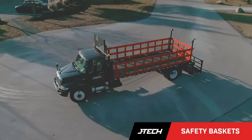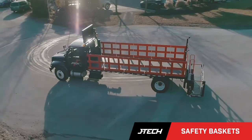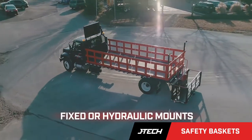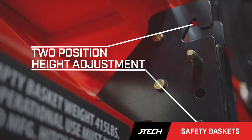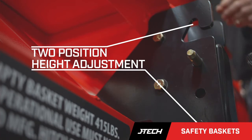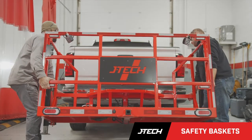Backed by years of industry-leading engineering experience, JTEC Safety Baskets are available either with fixed or hydraulic mounts. The fixed mount unit features two-position height adjustment and is a breeze for a single operator to handle, weighing in at just 365 pounds.